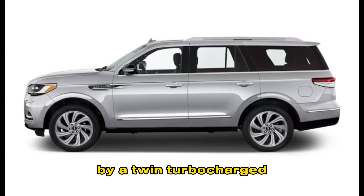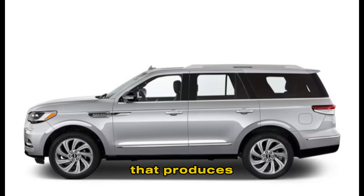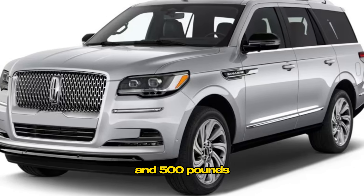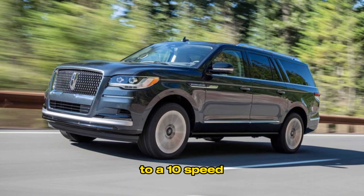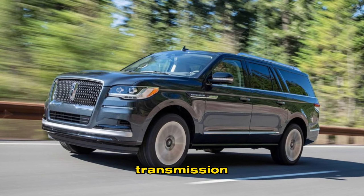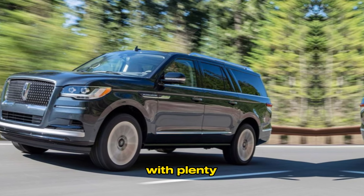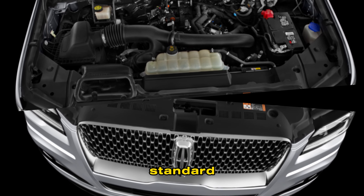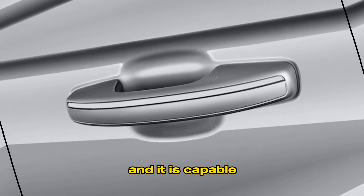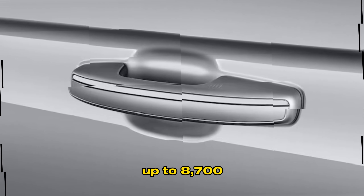The 2024 Navigator is powered by a twin-turbocharged V6 engine that produces 440 horsepower and 500 pound-feet of torque. The engine is mated to a 10-speed automatic transmission and provides plenty of power and acceleration. The Navigator also comes standard with four-wheel drive and is capable of towing up to 8,700 pounds.